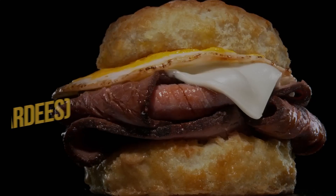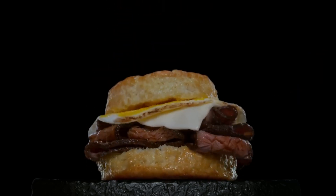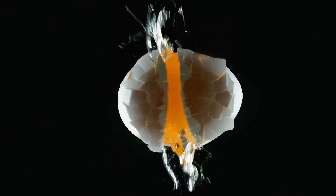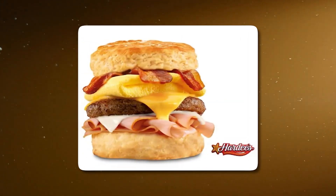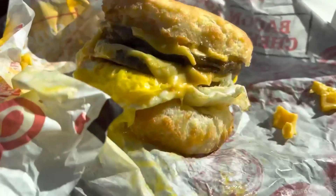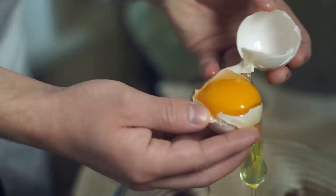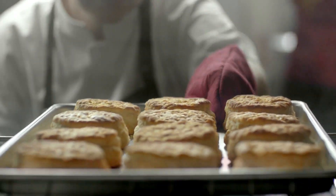Number 8: Monster Biscuit, Hardee's. This monster of a sandwich is a true gut-buster with four juicy sausage patties, three melted slices of cheese, and two eggs all stacked together and served on a soft, fluffy biscuit. Perfect for those days when you just need to go all out, the Monster Biscuit is sure to satisfy even the heartiest of appetites. The combination of savory sausage, melted cheese, and fluffy eggs is a classic breakfast pairing, made even more indulgent by the addition of the buttery biscuit.